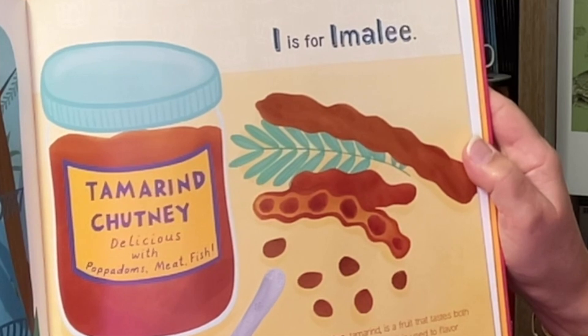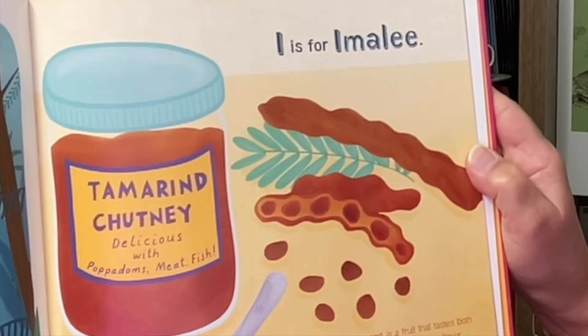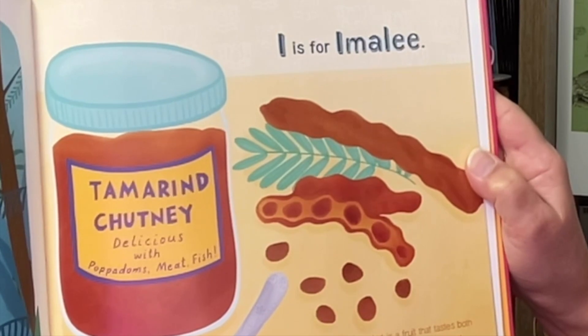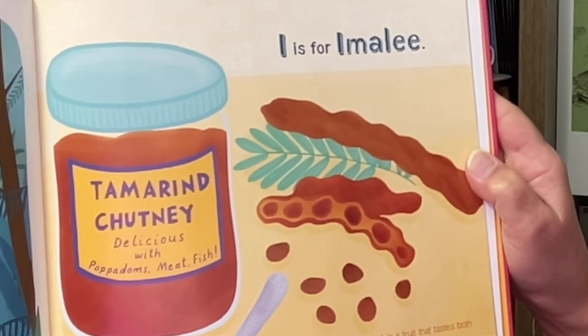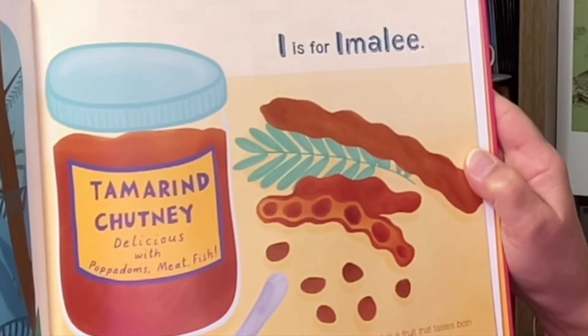I is for Imali. Imali tamarind is a fruit that tastes both sweet and sour and is used to flavor many dishes. India is the largest producer of Imalis in the world.